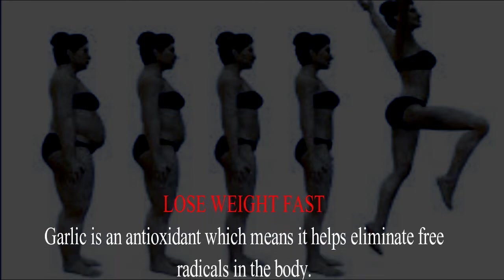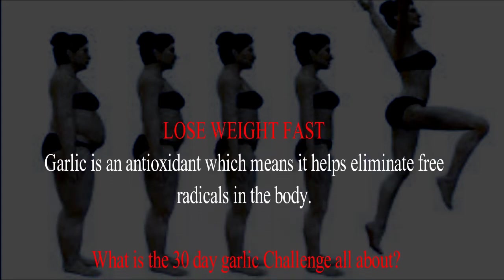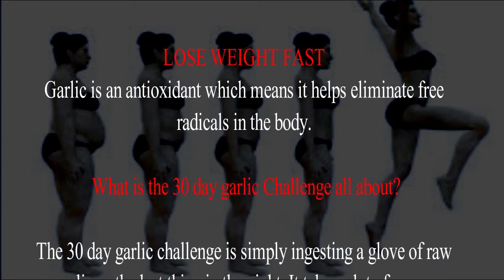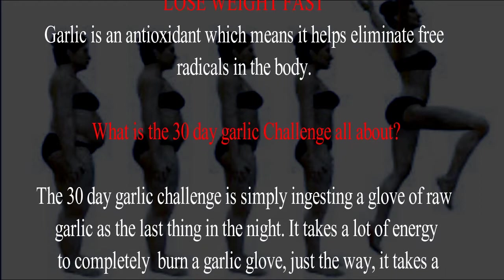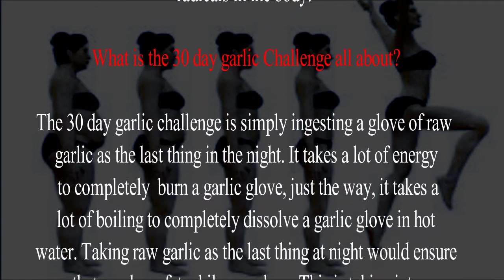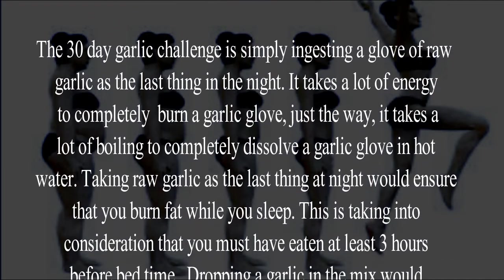Hence, the 30-day garlic challenge for weight loss. Garlic is an antioxidant, which means it helps eliminate free radicals in the body. The 30-day garlic challenge is simply ingesting a clove of raw garlic as the last thing at night. It takes a lot of energy to completely burn a garlic clove.